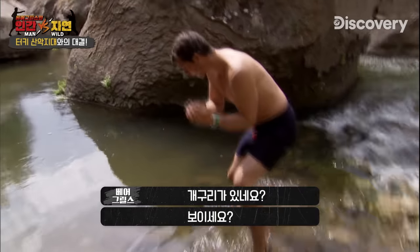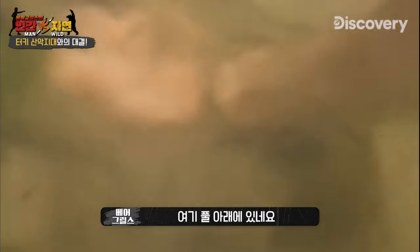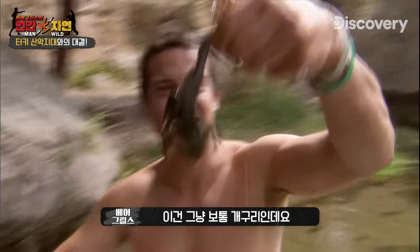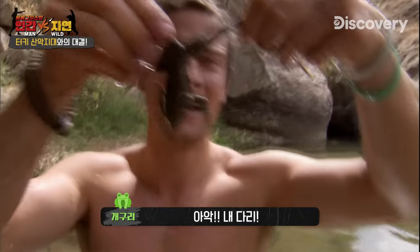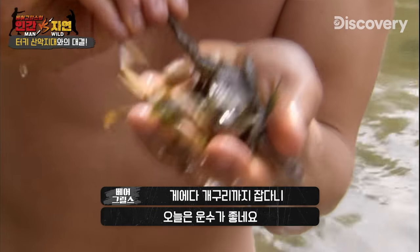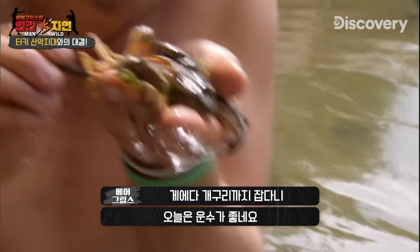There's a frog — see him in that, just under the weed. Got him. That's just a common frog and it's gonna be good to eat. A load of crabs, a bit of frog. Job's a good one.